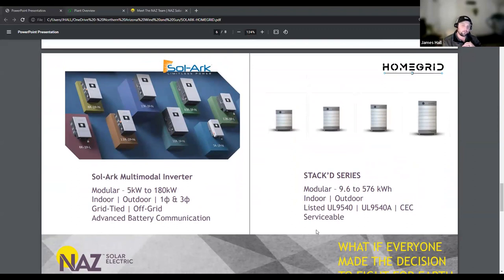They can be completely independent for grid tie and off-grid applications being that they're a multimodal inverter. They offer advanced communications, which is why HomeGrid is also great — they'll communicate in a closed-loop fashion with SolarK inverters. HomeGrid is also a modular solution, 9 kilowatts to 500-plus kilowatt hours of battery storage, indoors or outdoors. They're all listed, so they have the safety certs that are needed, CEC listed, and serviceable — all very important characteristics that help us specify a product solution.